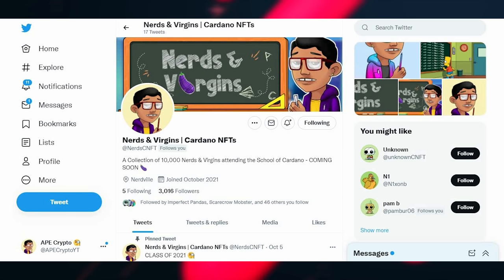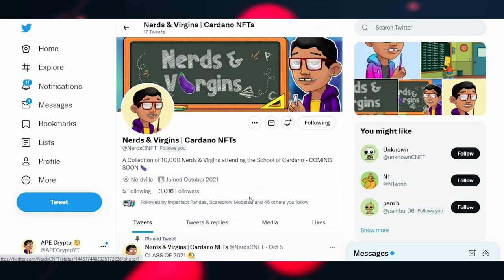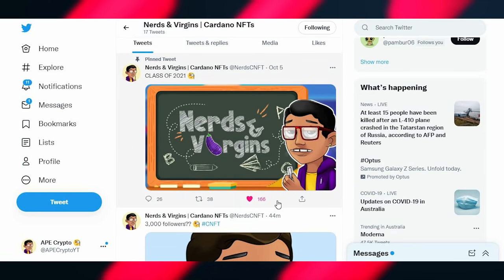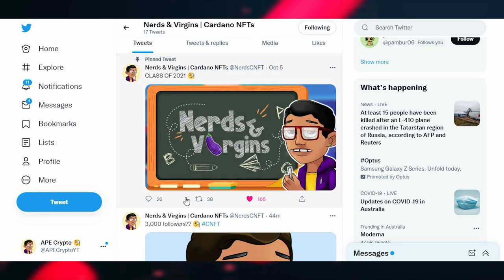To stay alert, keep an eye on the discrepancy between Discord and Twitter followers — they should be roughly the same, maybe a couple thousand off either way. Also check engagement. On my own NFT project, Nerds and Virgins, I've got 3,000 followers with 166 likes, 38 retweets, and 26 comments on a post. That engagement matches the follower count, showing a real audience. Some pages have more than 3,000 followers but only 10-15 likes, which doesn't make sense if those followers were legitimate.